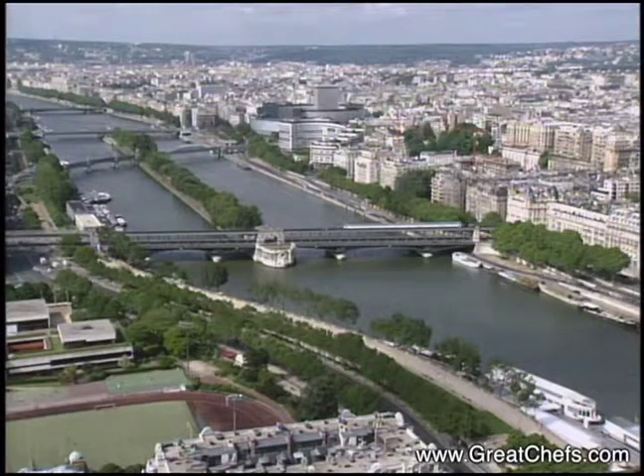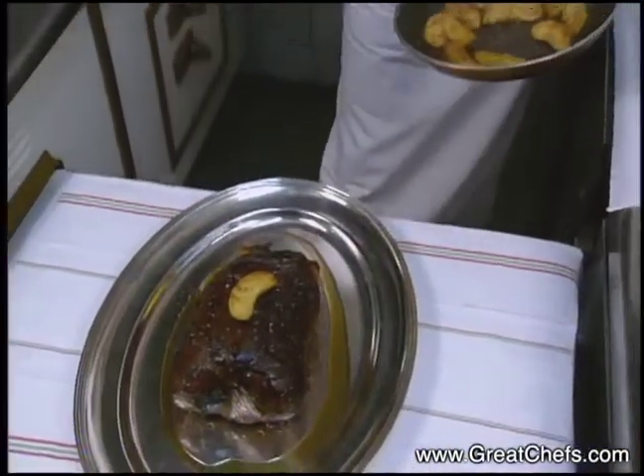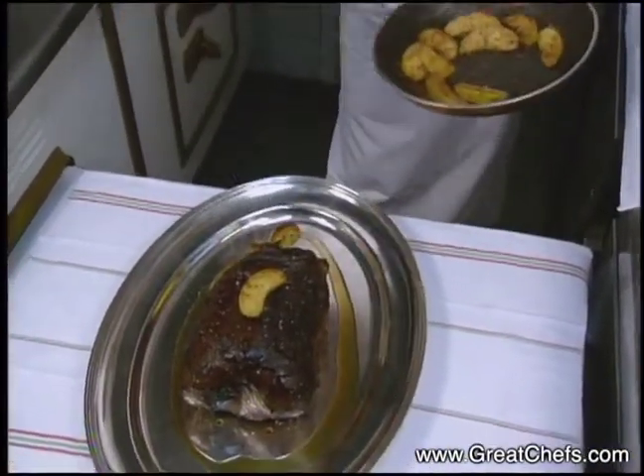Then the main course is served in Paris. Alain Passard presents what he calls Swamp Duck, featuring some typically oriental ingredients like sesame oil and miso paste.